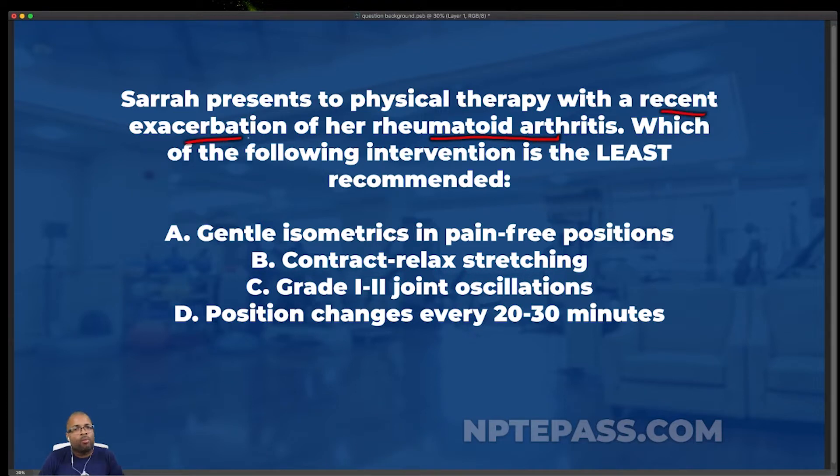Rheumatoid arthritis is a chronic autoimmune condition that targets the synovial lining of the joints. The body is essentially attacking these joints, which becomes not just very painful, but also causes a lot of degradation of the joint — breaking it down, making it really damaged on the inside. The bones, specifically the joints, become very fragile.